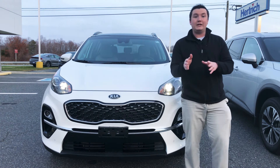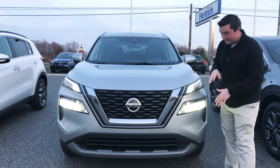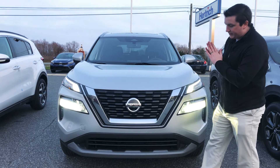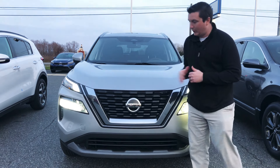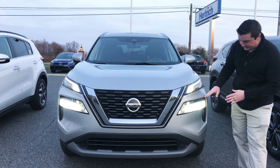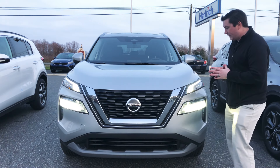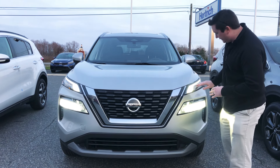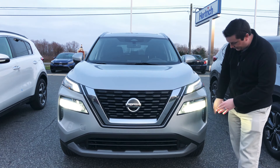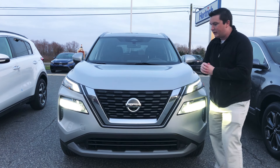Moving to the 2021 Nissan Rogue — this vehicle was just redesigned and has a really nice design. This is called Nissan's V-motion grille, where you can literally see the V shape. It has LED headlights on this model, but interestingly no fog lights. You have daytime running lights, the turn signal up top, and the LED headlights right below that.